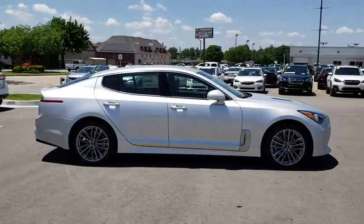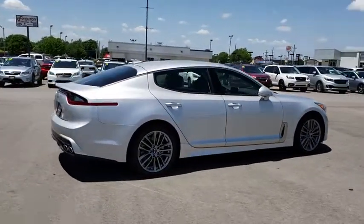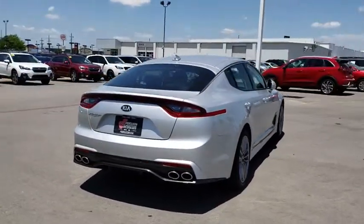Remote engine start, keyless entry, stability control, traction control, power passenger seat, backup camera, steering wheel audio controls, anti-lock braking system.